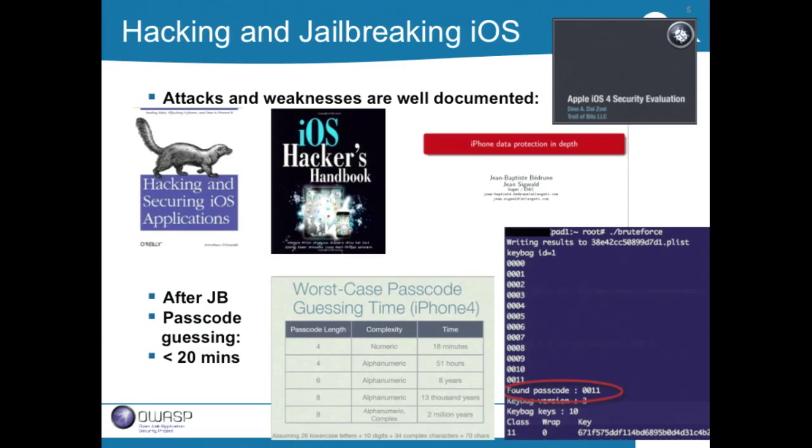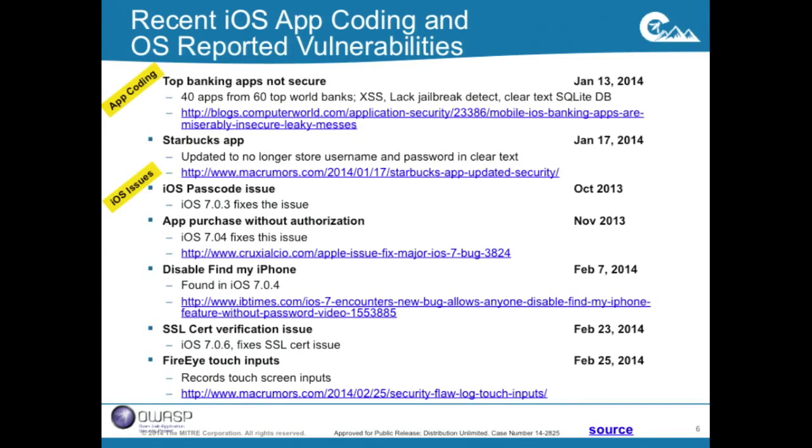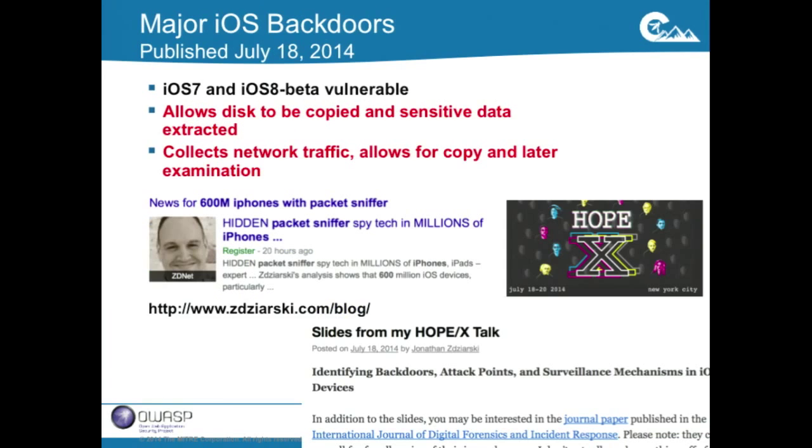We put together a slide back in March covering recent security issues, but the point is there's a constant flow of vulnerabilities being exposed and patched by Apple. There are zero-days, latent vulnerabilities, and bugs built into iOS that folks find. Security is still critically important.